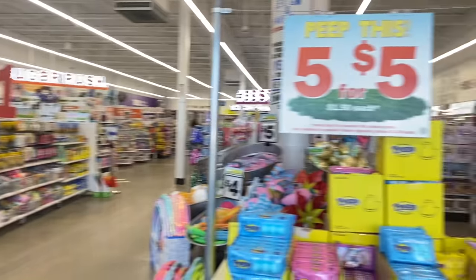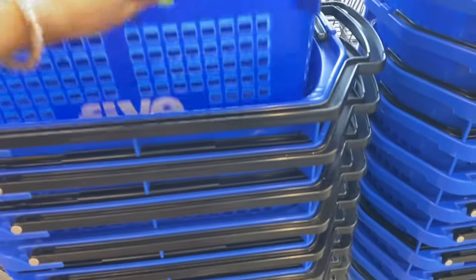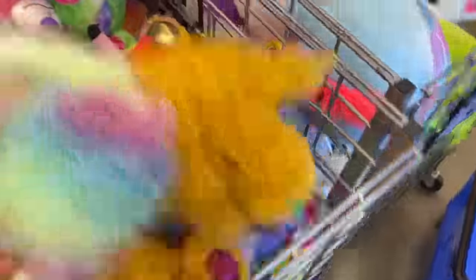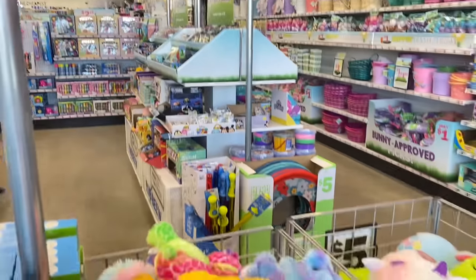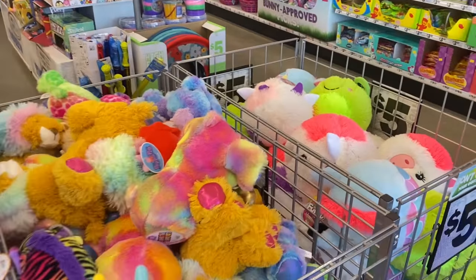We just made it into the store and I can tell you right now this Five Below is so much bigger than the one I used to go to. We're going to grab one of these little cart baskets. I'm really hoping they have Squishmallows here — there's a giant bin of stuffed animals but I'm not seeing any yet. The store is humongous so we might find some later on.